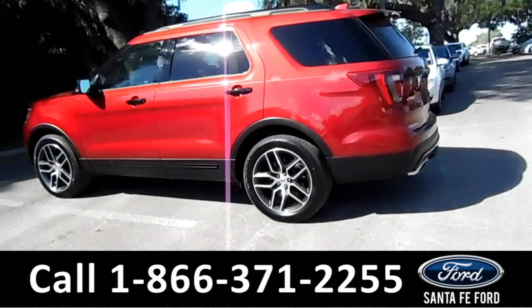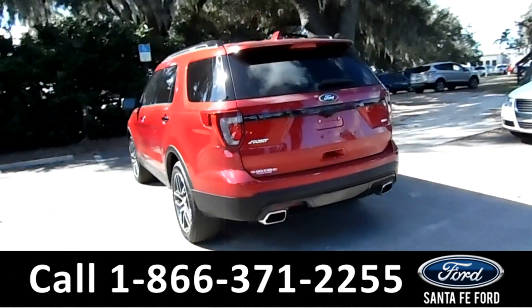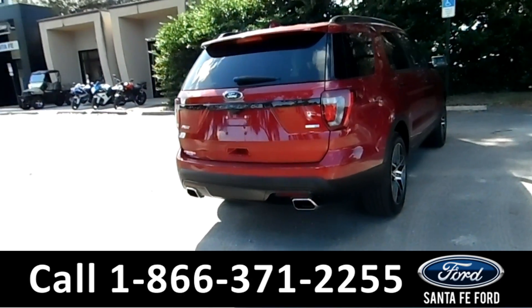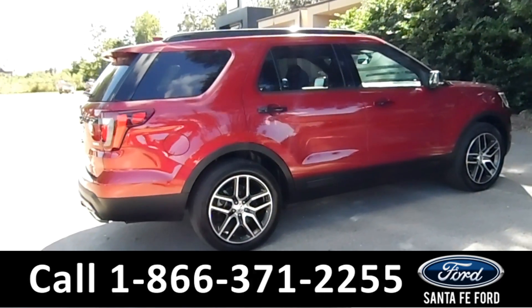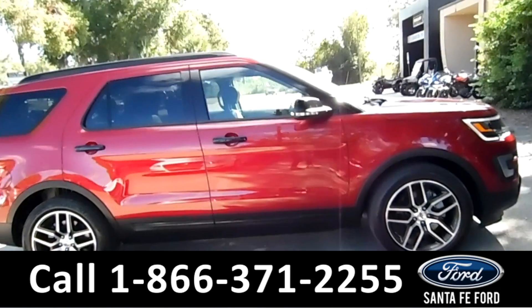It also has remote start. Here in the back, it has a spoiler, backup camera with sensors, dual exhaust, and the EcoBoost four-wheel drive. This vehicle also has a basic warranty. For more information on this vehicle, please go to SantafeFord.com to check out the Carfax as well.